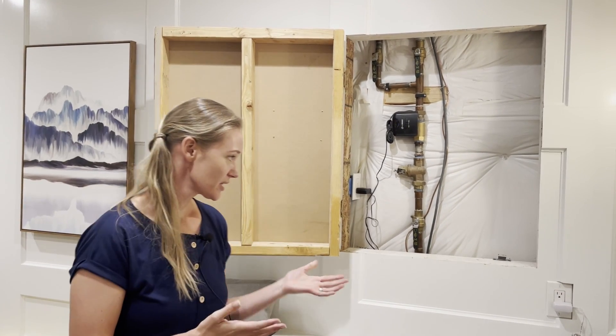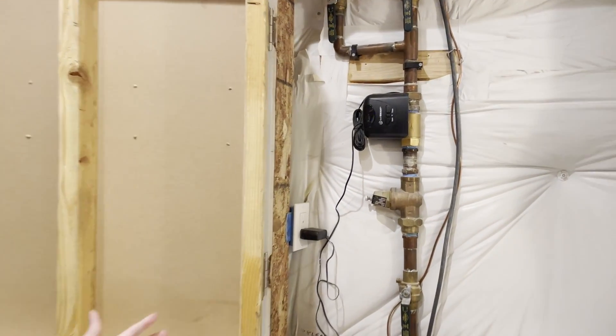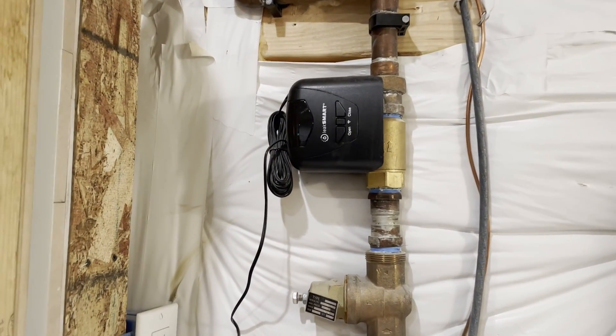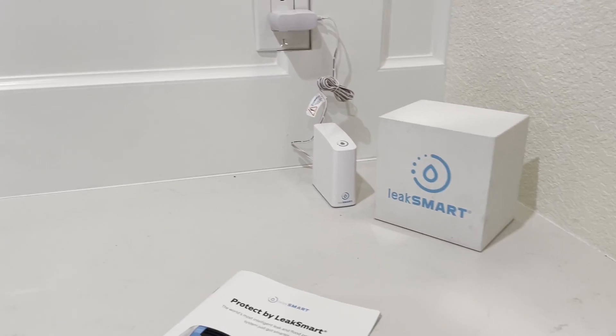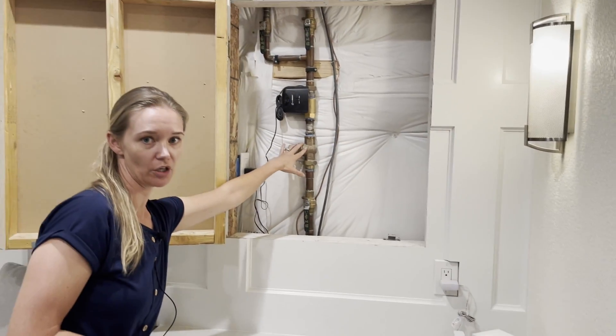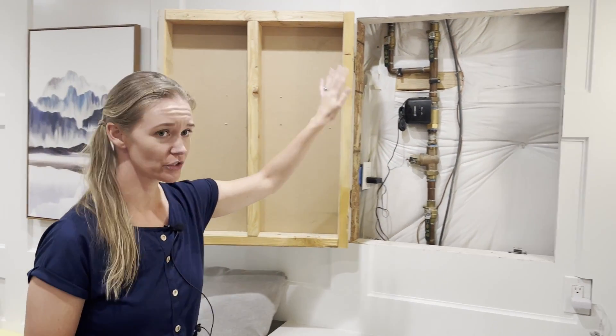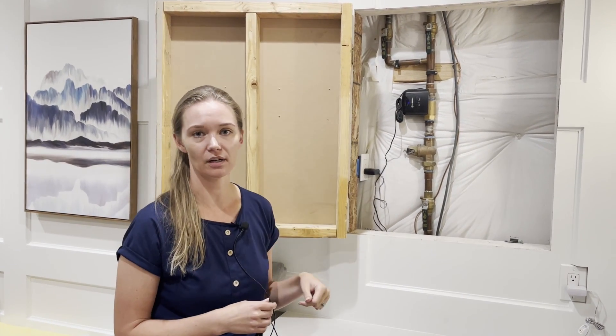First things first, I'm just going to show you one system on the market — there are multiples. This one is called the LeakSmart. Basically, you install a monitor on your main water branch, or your water tree, in your home. That's going to monitor the flow, and it can shut off the flow if it detects unusual usage — if all of a sudden it just starts running like crazy, it shuts it off.